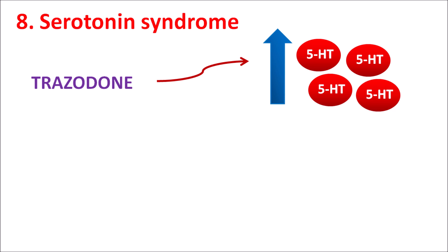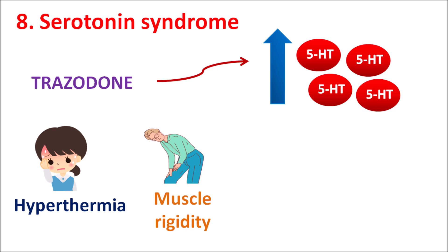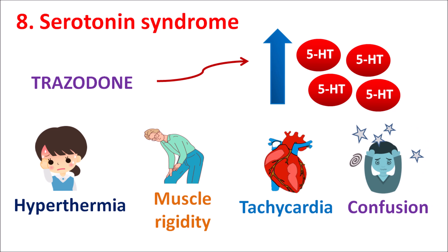The eighth one is serotonin syndrome. Just like many antidepressants, Trazodone can increase serotonin levels, and with raised serotonin levels within the CNS it can precipitate serotonin syndrome. This syndrome can be identified by a group of side effects including hyperthermia, sudden rise in body temperature, muscle rigidity, muscle spasm, increased heart rate resulting in tachycardia, confusion, fatigue, and tremors. If any of these symptoms are collectively observed, they may indicate serotonin syndrome, which is particularly likely when Trazodone is combined with other drugs that further increase serotonin levels.